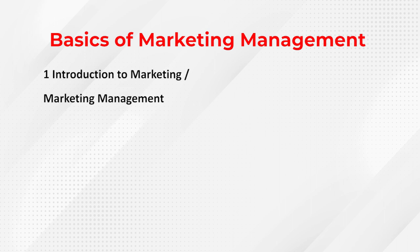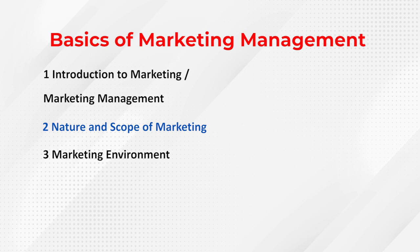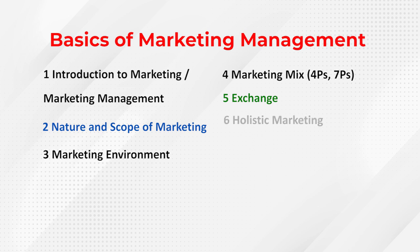If I elaborate further, the topics include Introduction to Marketing or Marketing Management, Nature and Scope of Marketing, Marketing Environment, and Marketing Mix — a very important concept covering the 4Ps or 7Ps. You also need to cover Exchange, which is the base for Marketing, and concepts like Holistic Marketing. All these aspects are covered in the basics of marketing.